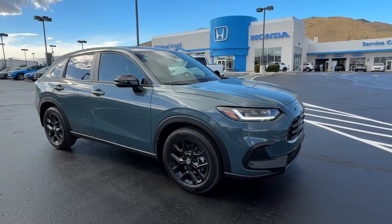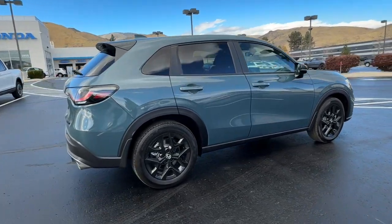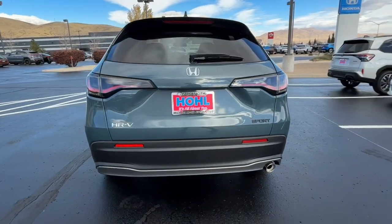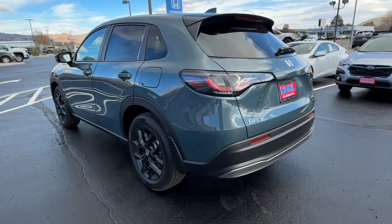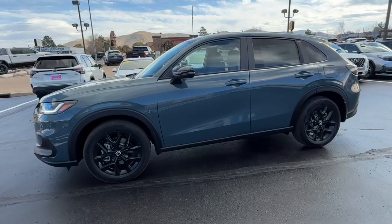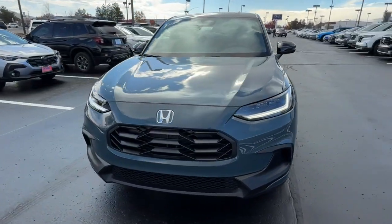Enjoy the view of this 2025 Honda HRV. Prepare to be amazed at the clever cargo solutions, agile handling, safety technology, and bold style of this HRV. This practical, comfortable mini-crossover was designed with your active lifestyle in mind. The following are some of this vehicle's highlighted options.